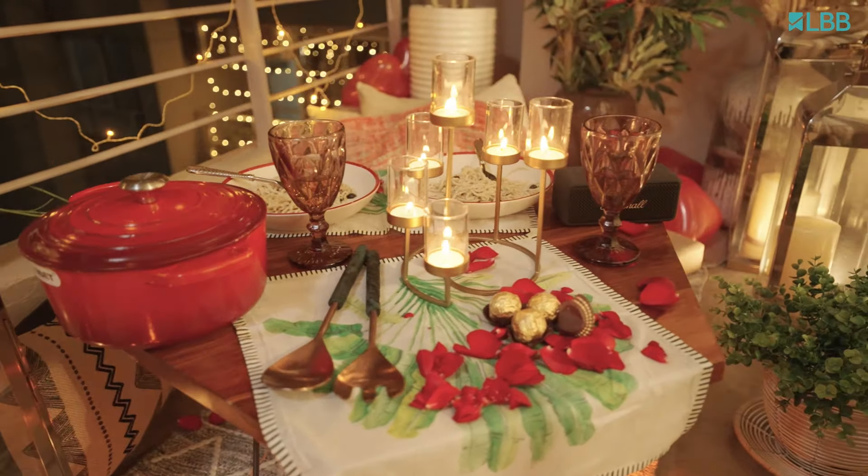So that's how easy it is to create a romantic candlelight dinner. I hope you liked this video. Thank you for watching and do not forget to subscribe to LBB's homely newsletter for more such content.